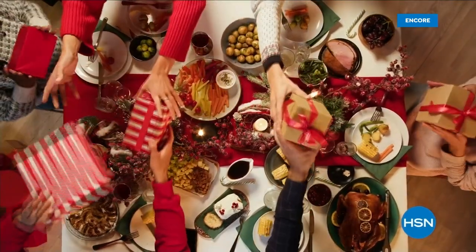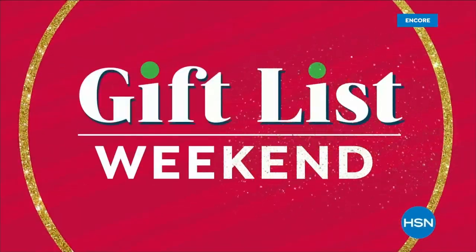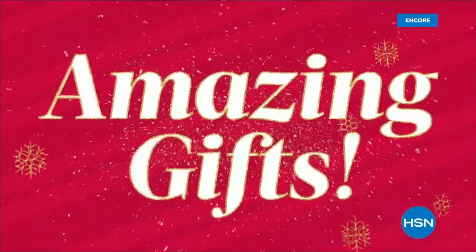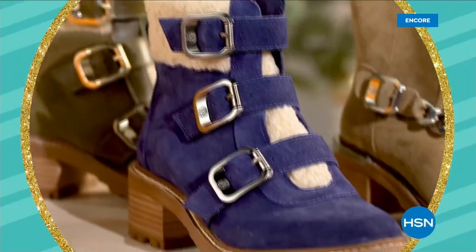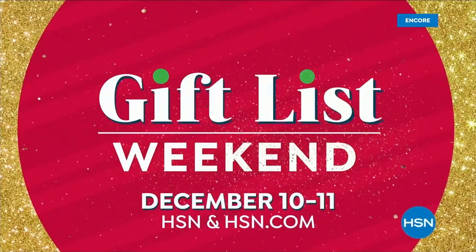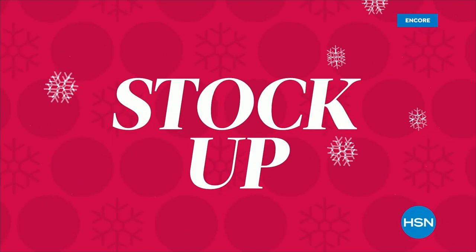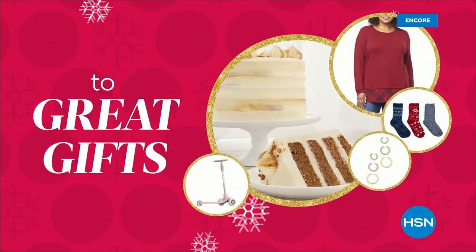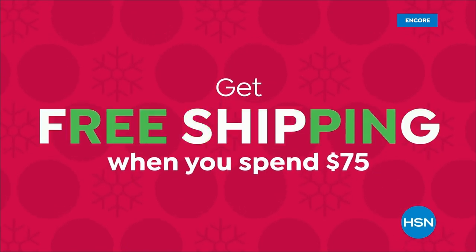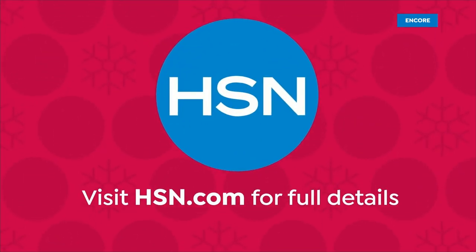HSN Gift List Weekend is coming — 48 hours of amazing gifts in cozy clothing, beauty, electronics, and more. December 10th and 11th. Get free shipping when you spend $75. Visit HSN.com for full details.